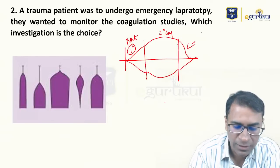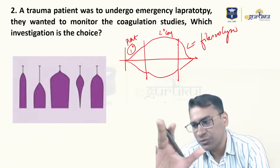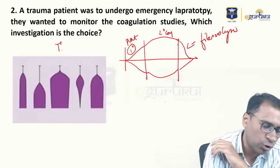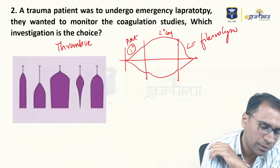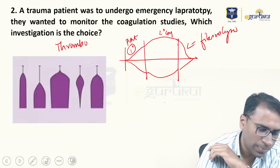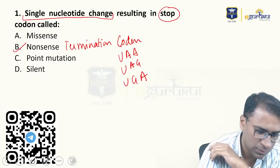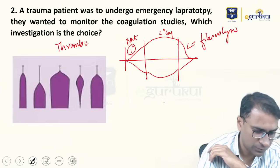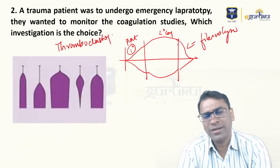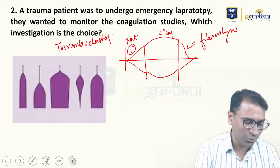The graph takes into account three phases: the first is a primary wave that looks at platelet studies; the second is a secondary coagulation step, which is thrombus formation; and finally, the last point is fibrinolysis. Because you are able to look at all three — primary wave, secondary wave, and thrombolysis — it is called thromboelastography. The other options like sonography and plethysmography are obviously not used to look at coagulation studies, so the answer is thromboelastography.